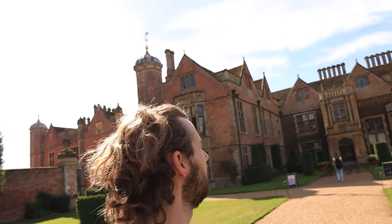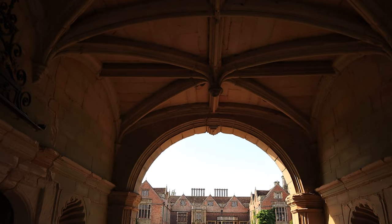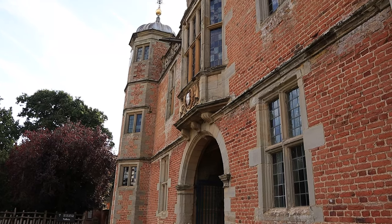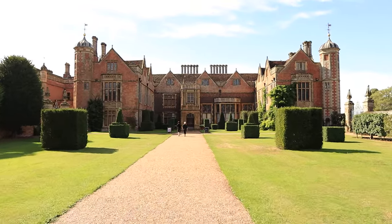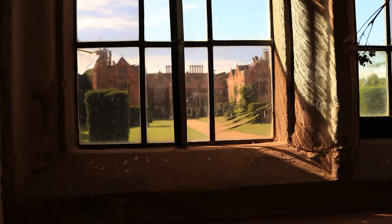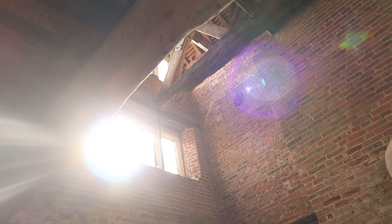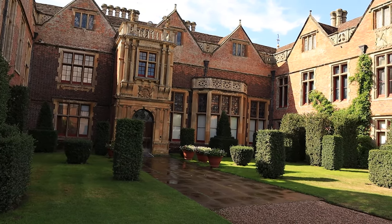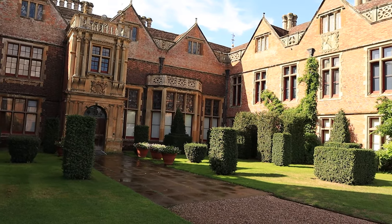Here we are at the big house at Charlecote, around a 30 minute drive north of Broadway Tower. This house was initially built in 1558 by Sir Thomas Lucy. This land had long been owned by the Lucy family, who originally came from Normandy, France, and arrived in England in 1066. The house has been modified many times, and most of what we see today dates back to around 1883. Fun fact — Queen Elizabeth I once stayed here for a couple of nights.